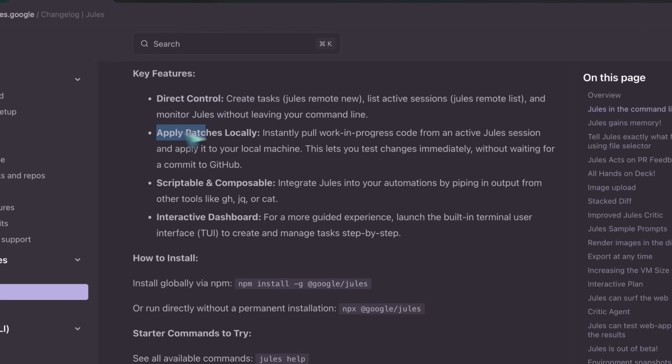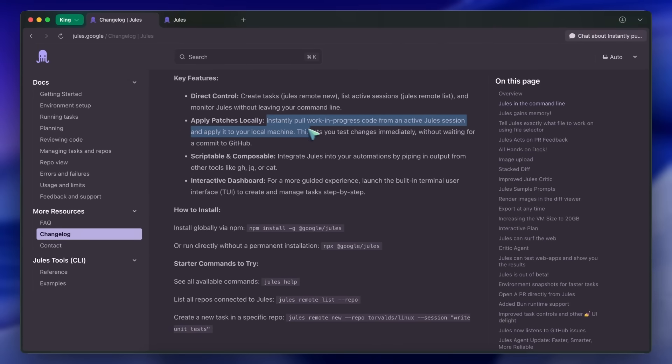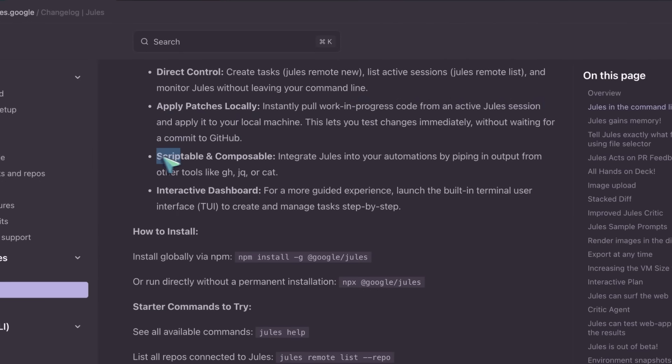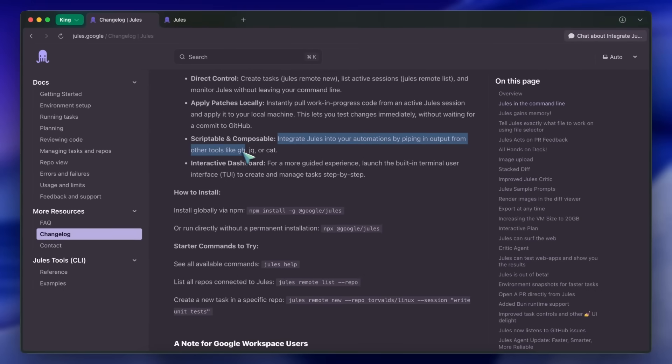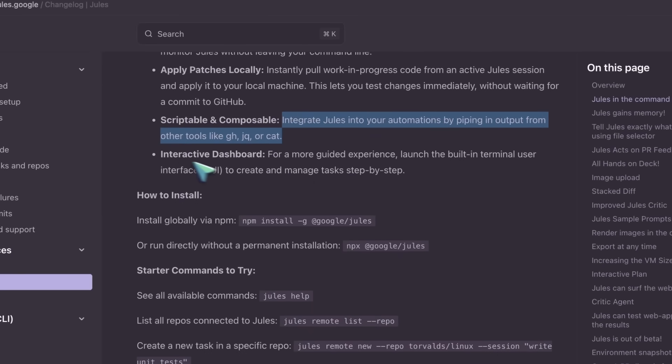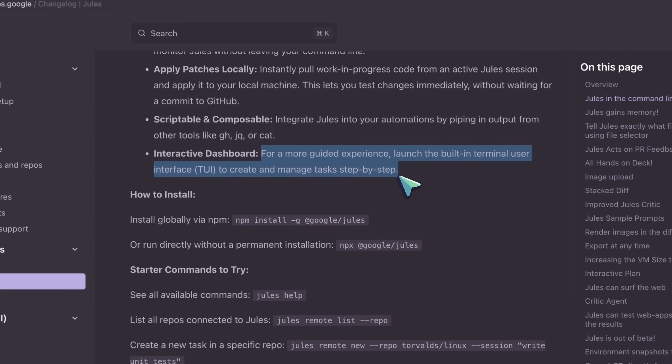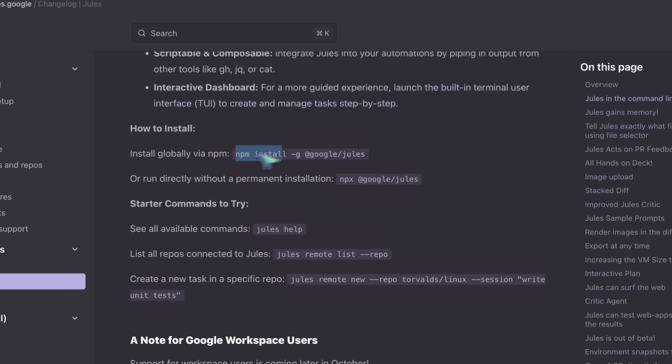You can also apply patches locally — instantly pull work-in-progress code from an active Jules session and apply it to your local machine. This lets you test changes immediately without waiting for a commit to GitHub. It's also scriptable and composable: integrate Jules into your automations by piping output from other tools like GH, JQ, or CAT. For a more guided experience, launch the built-in terminal user interface (TUI) to create and manage tasks step-by-step. You can install it quite easily with a very simple command.